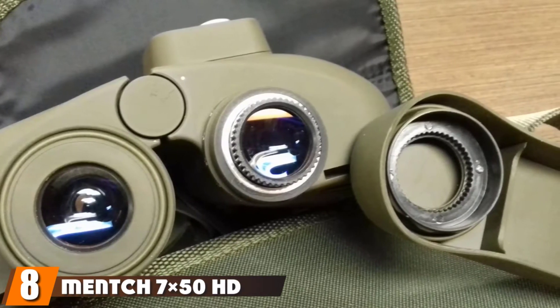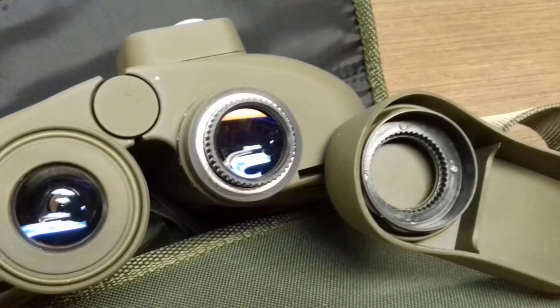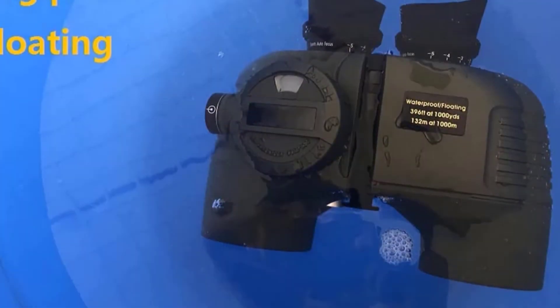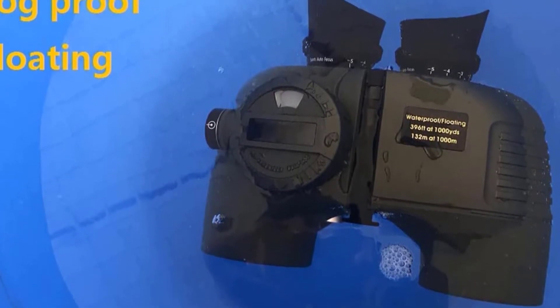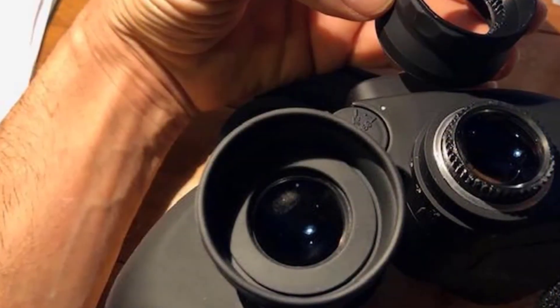The number 8 position is held by the Mench Savings 50HD Multi-Purpose range finder binocular. It has excellent waterproof features — you can submerge it in water and it can float as well. Furthermore, because of the dry nitrogen purge feature, it is fog-proof too. Nothing will hinder the view of your target, making this a complete package and worth buying.